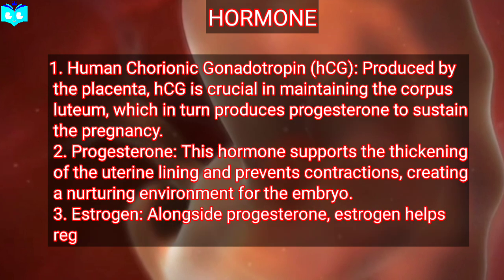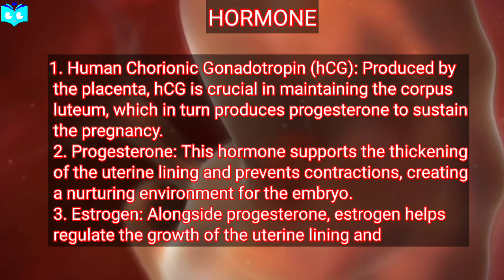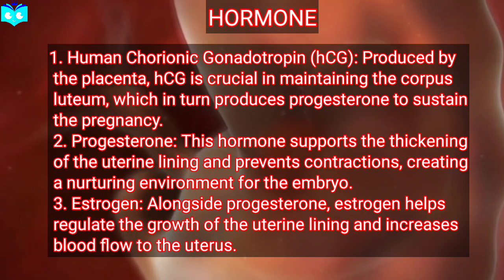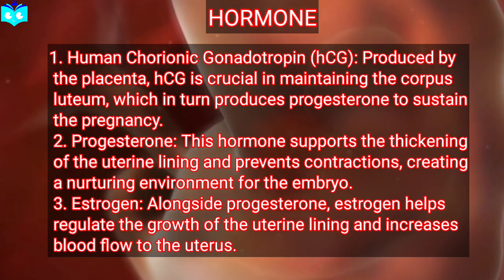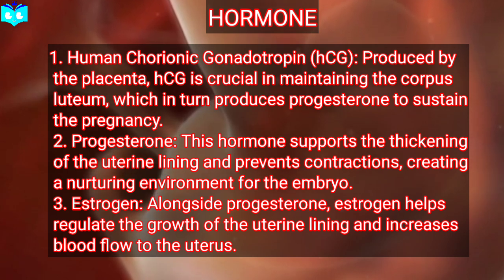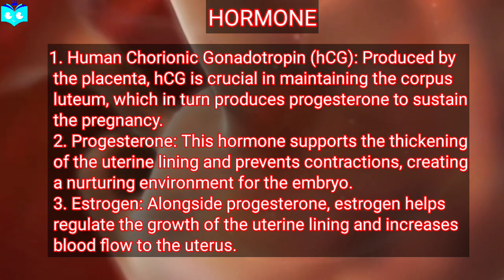Hormone 2: progesterone. This hormone supports the thickening of the uterine lining and prevents contractions, creating a nurturing environment for the embryo. Hormone 3: estrogen. Alongside progesterone, estrogen helps regulate the growth of the uterine lining and increases blood flow to the uterus. By the end of the first trimester, the embryo transitions into a fetus and the major organs have started to form, although they are not fully functional yet.